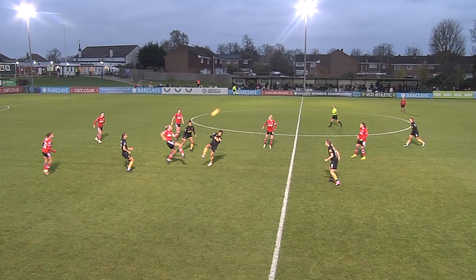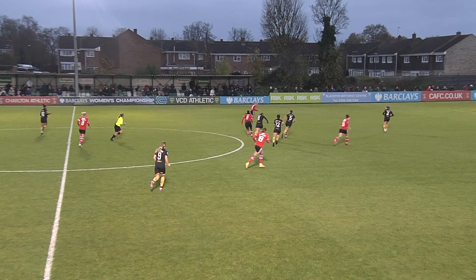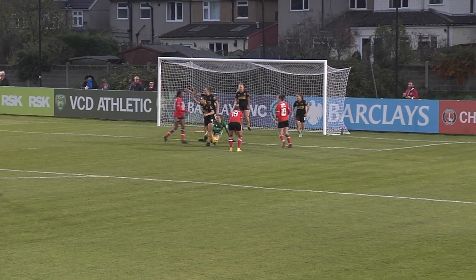Nothing separating these two sides into the second half. It's been won back by Charlton and a chance for Angela Addison to try and get the ball into the danger zone. It's a really teasing ball that's been fumbled by the keeper. There's a goalmouth scramble and she gets there at the second time of asking, but Bethan Davis survives and so does Sheffield United.